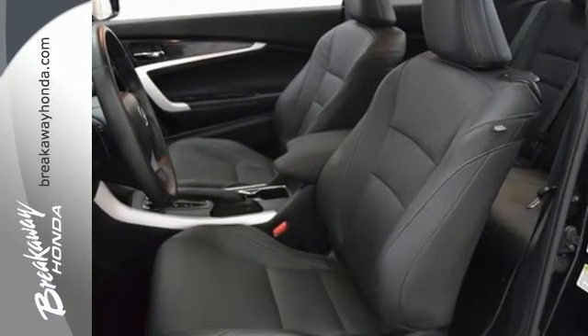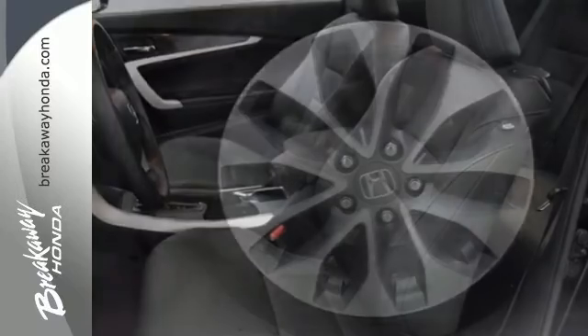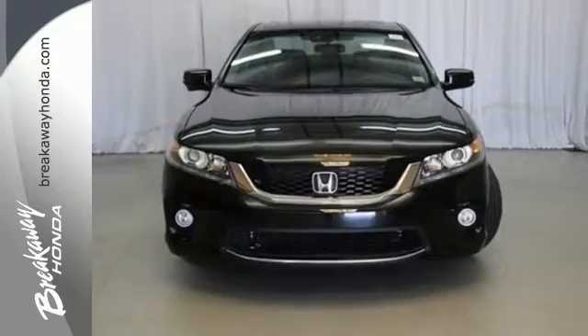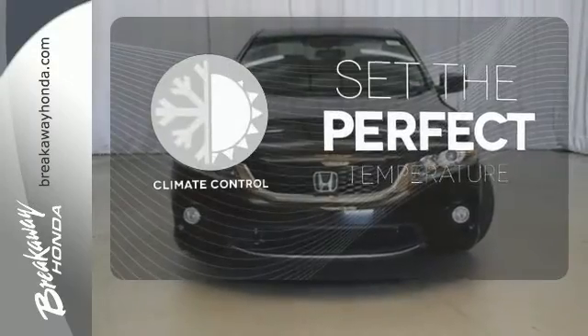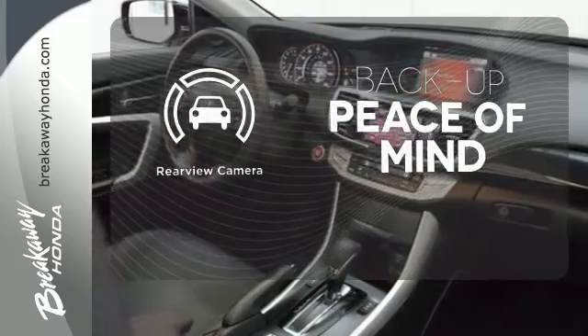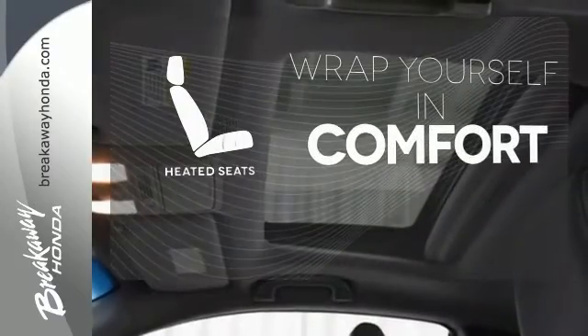It is nicely equipped with keyless entry, a CD player, and power windows, locks and mirrors. Plus, you'll get a low-tire pressure warning and parking assist. The climate control lets you set the temperature exactly where you want it. Hindsight is 20-20 with the backup camera. Warm off the chills with the heated seats.